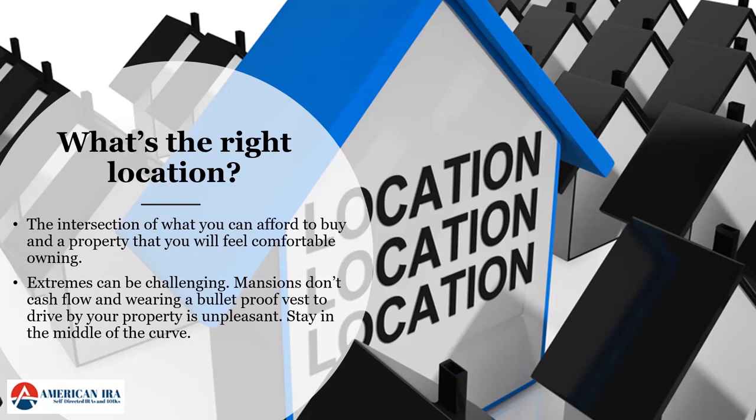To start, the closer you can be to the part of town you live in, the better — it's the area you know best and easiest to drive around to find pockets of value. At the end of the day, it's the intersection of what you can afford to buy and what you'd feel comfortable owning. As you go on in your investing career, you'll likely want to own the highest quality properties you can afford to buy and maintain, as those tend to historically have the greatest appreciation.